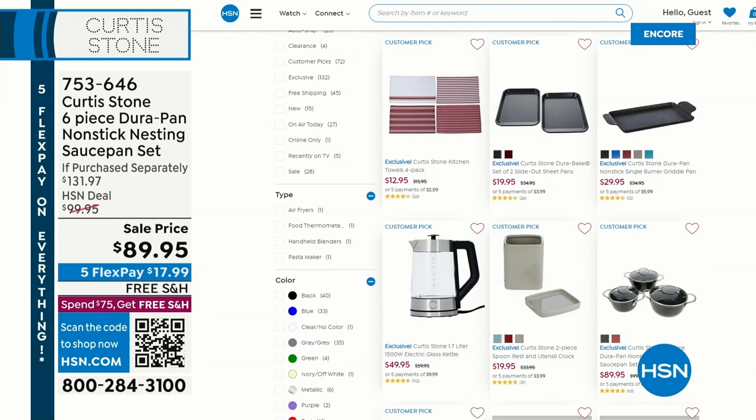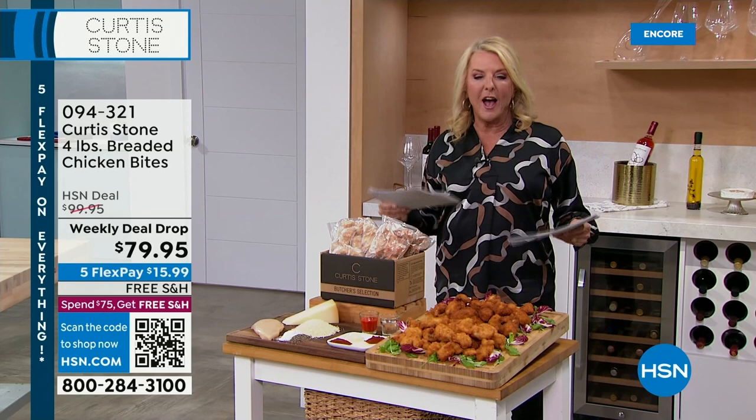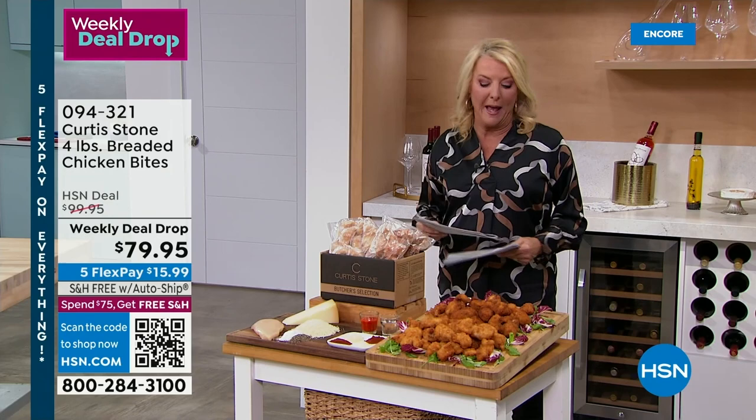Going to create breaded chicken bites. So you're getting the breaded chicken bites — you get four one-pound bags, so four pounds total, and you have your choice of the original flavor or a mild buffalo.